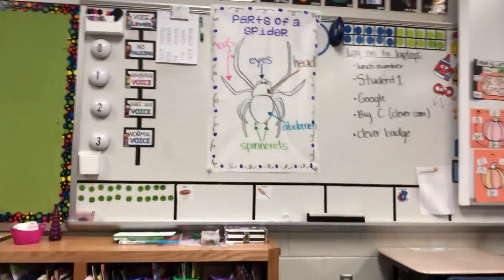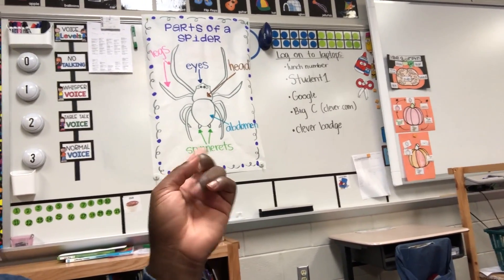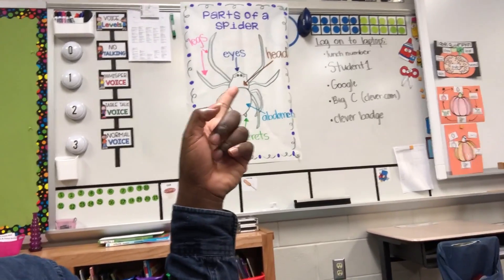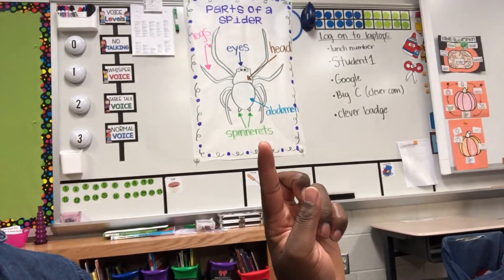In our reading response journals we wrote something we learned from the book today. Tomorrow they're going to use this anchor chart I made about parts of a spider — I actually made this last year for developmental kindergarten and just redrew and relabeled it. They need to know a spider is made of two parts: the head and the abdomen, and then the eyes, legs, and spinnerets. I think spinnerets will really trip them up — that's what spiders use to make their silk and shoot their webs out.